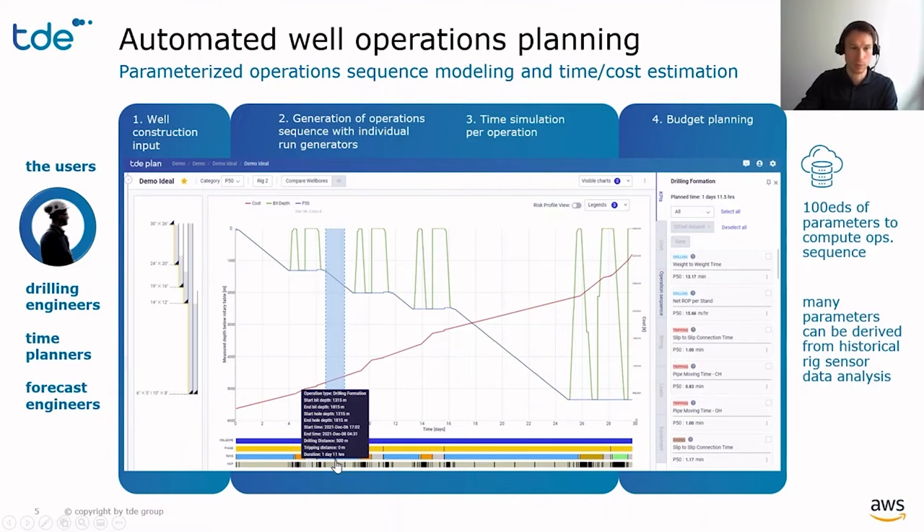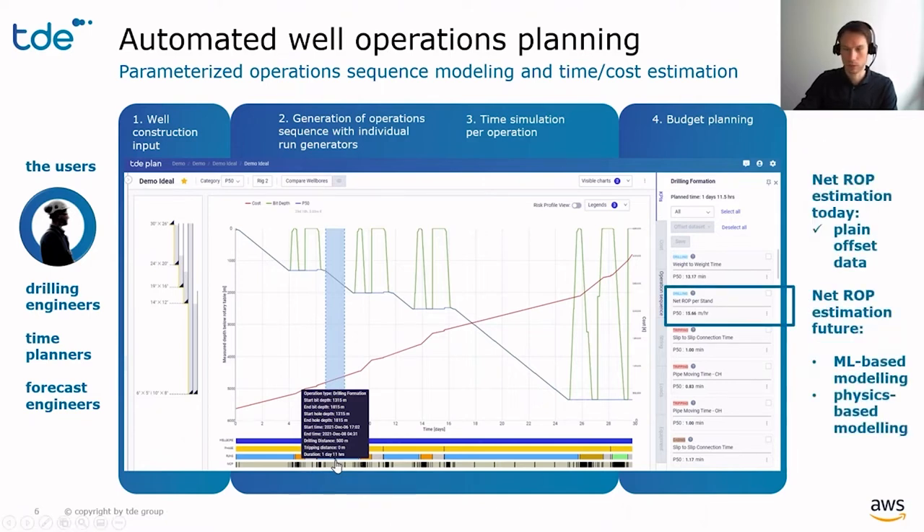Most of these parameters are automatically derived from the rig sensor data. However, one specific parameter required is the net ROP, which is the actual speed of penetrating the rock. This single KPI defines an average 30% of the total drilling time, and it is heavily dependent on the formation, the tool selection, and operating parameters. Thus, we do not want to rely on plain offset data only — we want to introduce a more sophisticated method to predict this KPI.